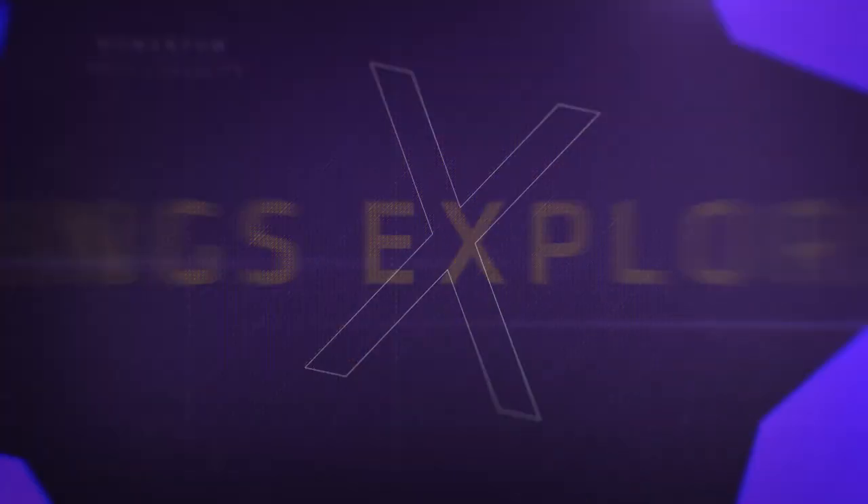Hey kids, welcome back to Vikings Huddle. I'm your host, Allie Krings. Vikings fullback CJ Hamm was recently given a tour of a real St. Paul fire station, and our cameras were there to capture it all for this week's Vikings Explorers feature.